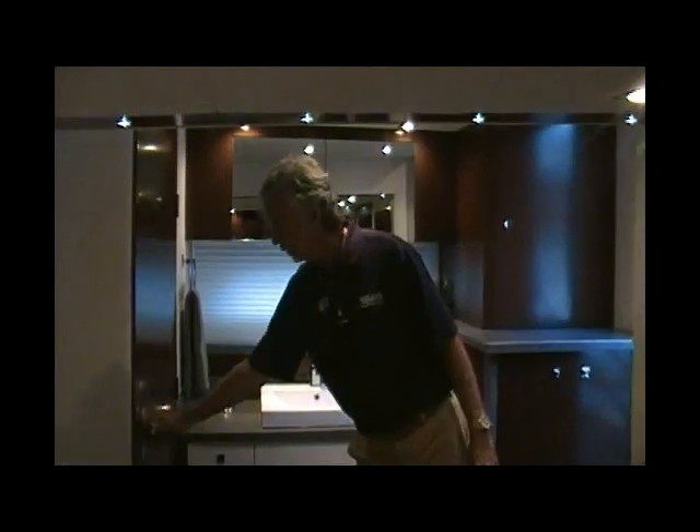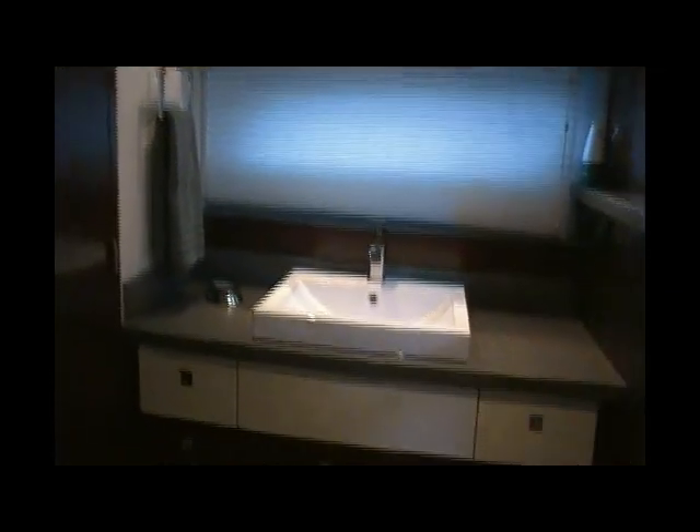As you follow me out, this is your master stateroom. She's full beam and incorporates the whole 14-and-a-half-foot beam of the boat. Walk-around island bed, hanging locker, TV. You've got full standing headroom wherever you go in the boat. The nice concept here is the head has a separate shower stall, but they brought the vanity out of the head — so two people can be getting ready and they're not in each other's way. Porcelain sink. You also have the optional washer-dryer combination right here.